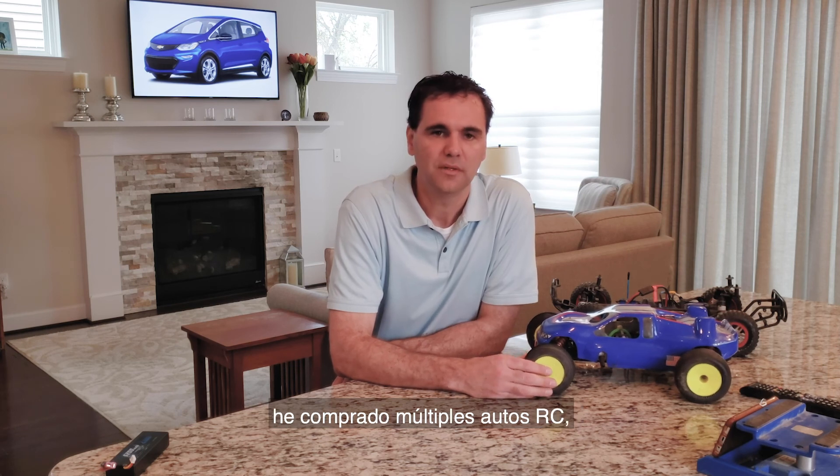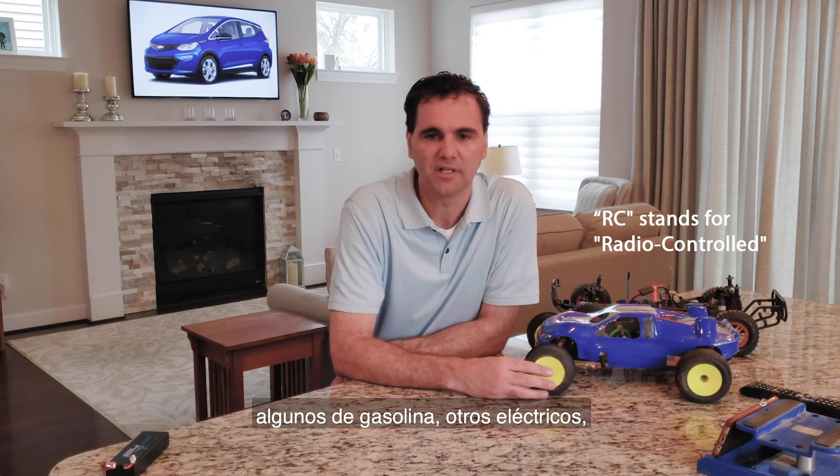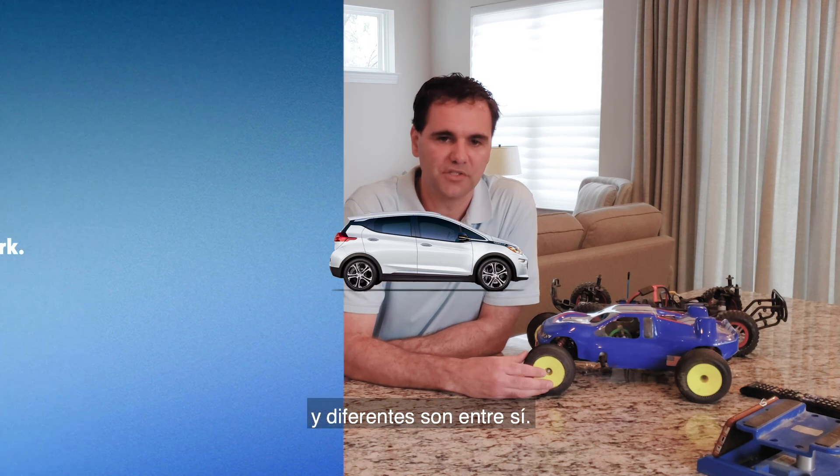I bought multiple RC cars, I built them — some gas, some electric — and today I'm going to show you the two of them and show you how they are both similar and different from each other.